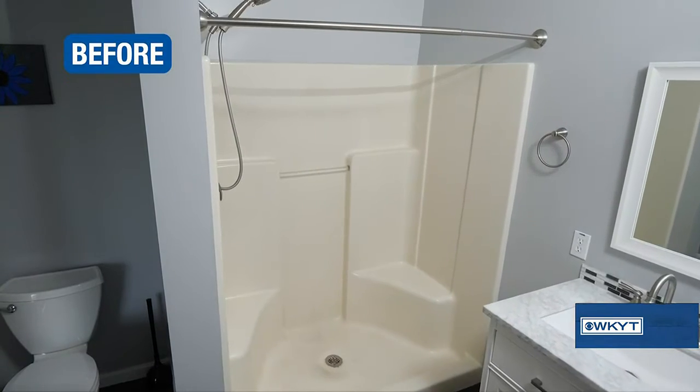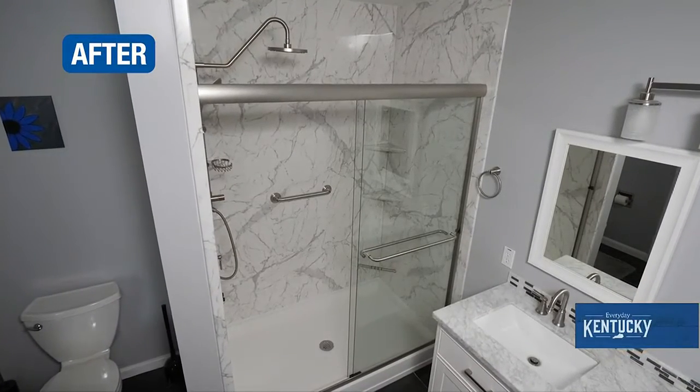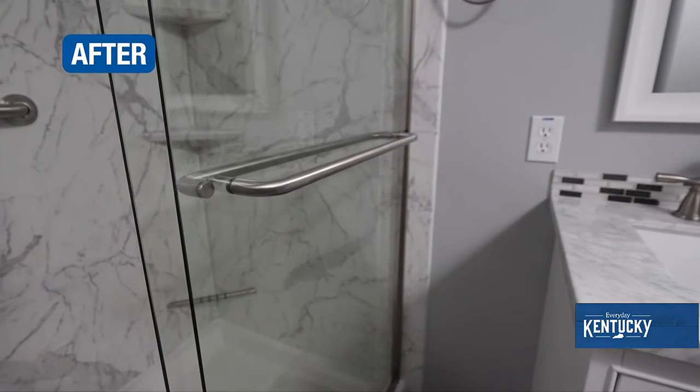All of our bases in our walk-in showers are going to be slip-resistant. We're also going to have a multitude of seat options — we have permanent seat options if you want something more secure, and fold-out options for households where not everyone uses a seat. The last thing we have is ADA compliant grab bars; those hold up to hundreds of pounds, and our backing system can fortify that so you can customize any of those locations.